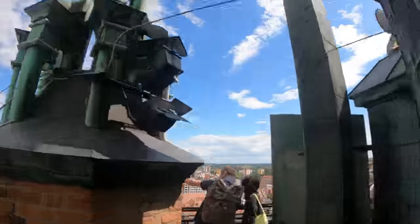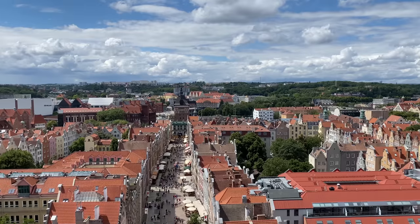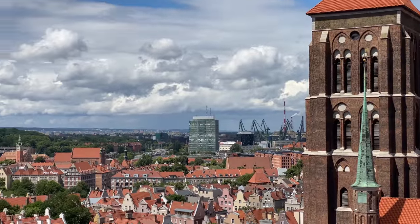We just got our tickets for the tower in the old city hall of Gdańsk and we're going to make our way up now. It supposedly has some of the best views you can get over Gdańsk. Literally the second we made it up to the tower, the sun came out — before it was a little bit cloudy, but now it's beautiful sunshine. You can see so incredibly far into the distance; it kind of feels like you get a whole overview of Poland from here.